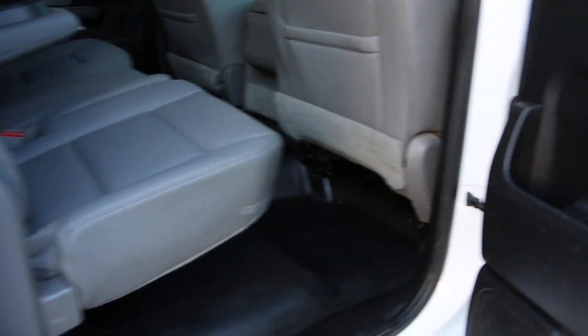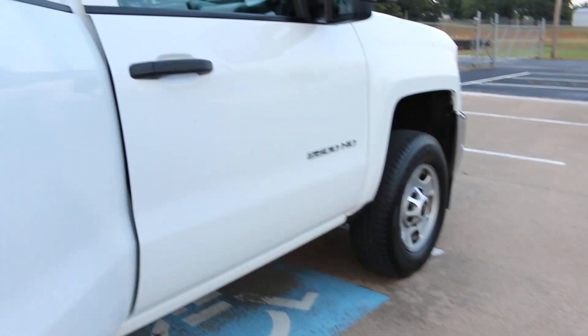Looking here on the passenger side, the seat in the back is just like the other one — it pretty much looks brand new. There's a little dent right here, very minor. The passenger seat has a little split right here as well. The owner's manual is in the glove box.